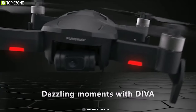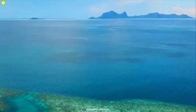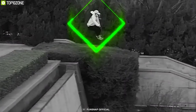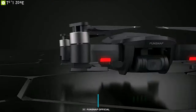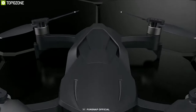Shoot dazzling moments of your life with DIVA, a compact and powerful camera drone that lets you shoot stunning videos of your life easily. It comes with a 4K camera that lets you shoot incredible videos at 4K resolution and 1080p videos at 60fps. With the help of its 2-axis gimbal and EIS, this drone can produce excellent smooth and stable cinematic shooting.